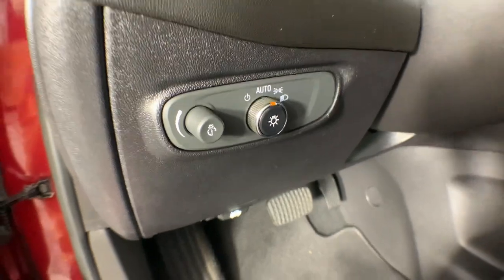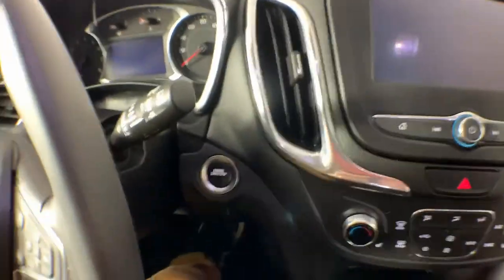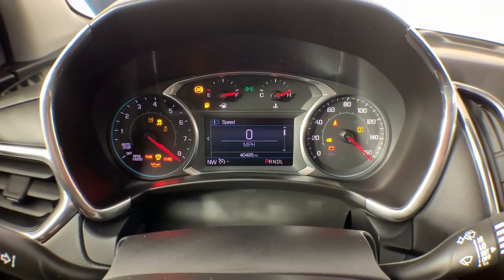Apple CarPlay and/or Android Auto, Lane Departure Warning, Heated Driver Seat, Keyless Entry, Remote Engine Start, Premium Sound System, Satellite Radio, Power Passenger Seat, Heated Mirrors, Power Lift Gate.